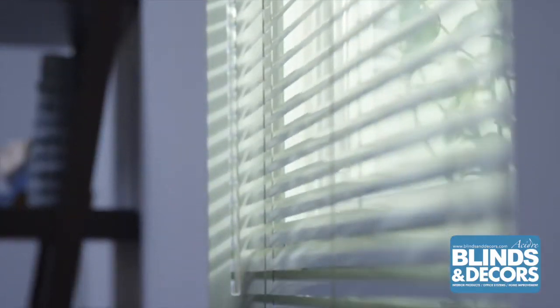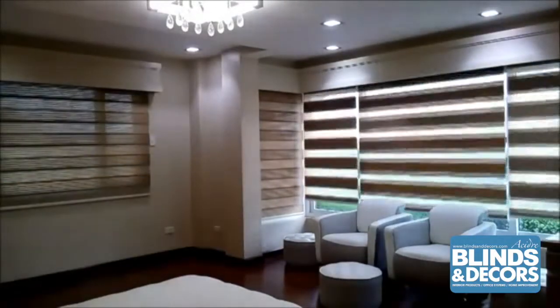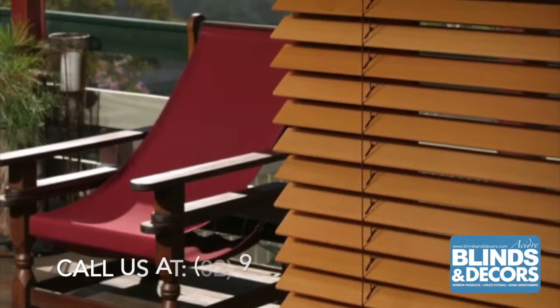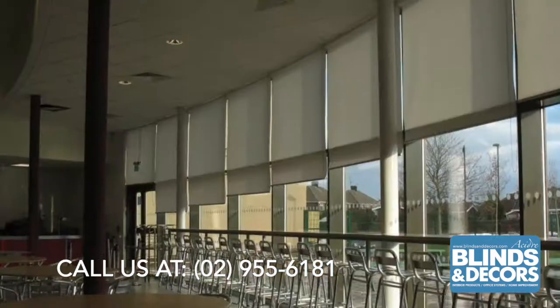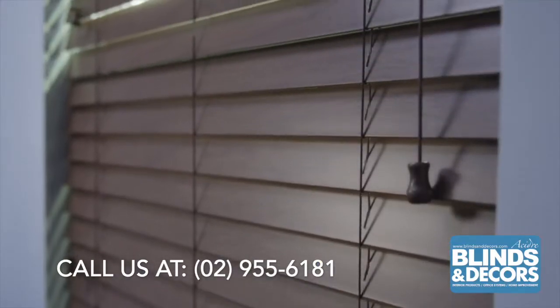Blinds and Decors window blinds and covers are innovative, elegant, and versatile for effectively controlling light and privacy in any room. For maximum functionality and protection from the sun, Blinds and Decors offers a wide variety of window coverings.